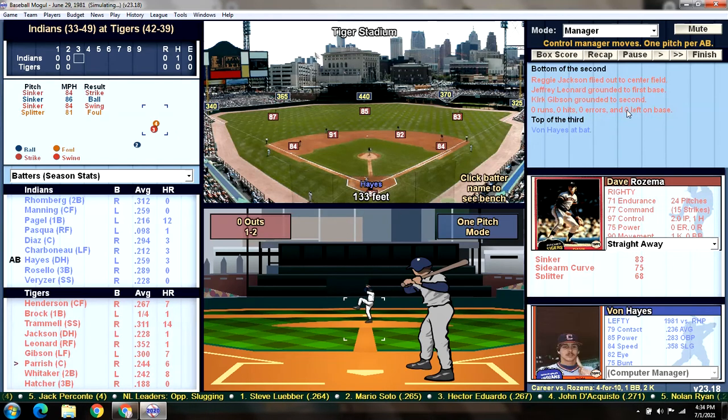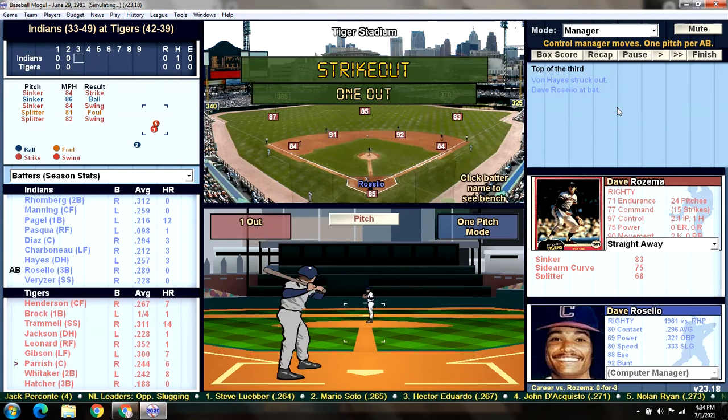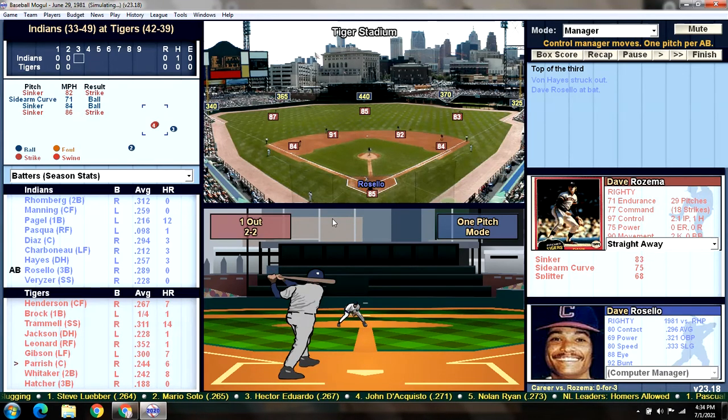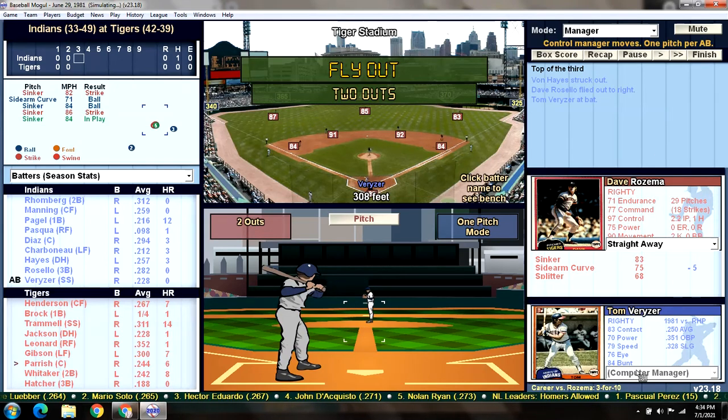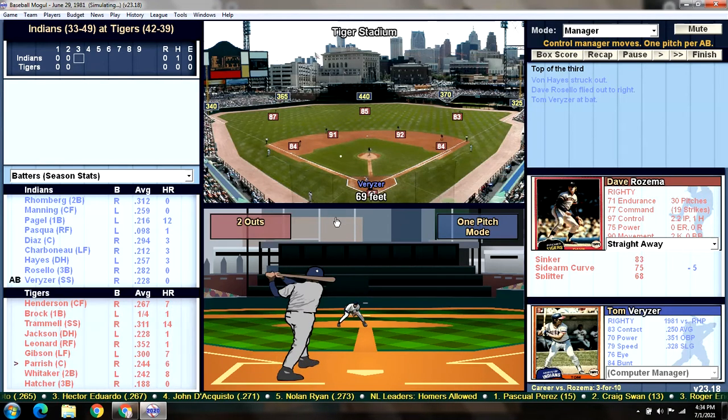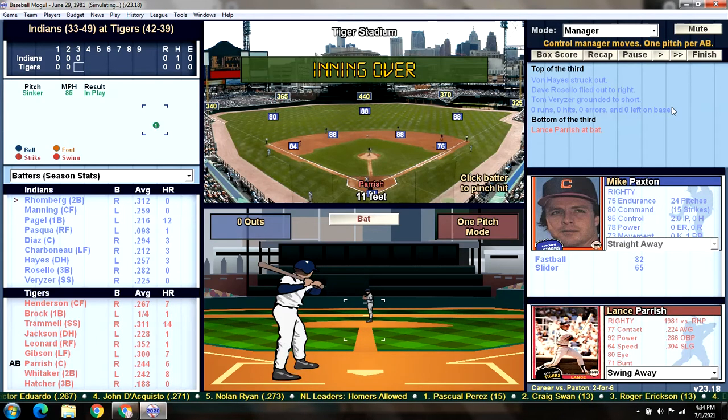Von Hayes leads off — 4 for 10 against Rosema — and he strikes out swinging. Two Ks for Rosema. Next up is Dave Rosello, who slices it to right field and Leonard makes the catch. Two down. Former Tiger Tom Veriser had a couple base hits yesterday. He hits a ground ball to Trammell, who tosses him out. This game is moving along.